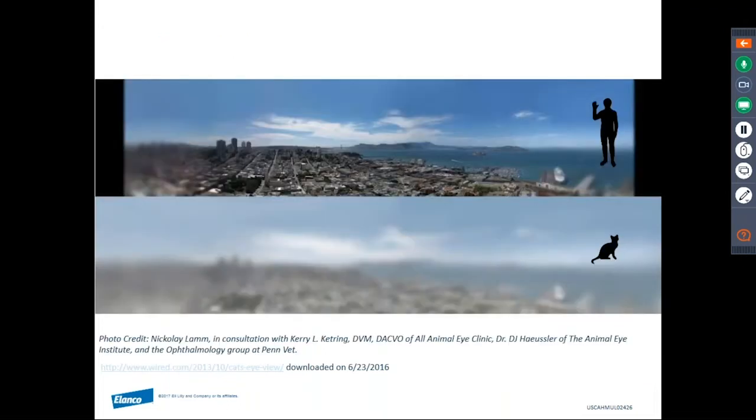These two images depict the simulated relative visual acuity between humans on the top frame and the cat on the bottom frame. Dogs would fall somewhere in between. Our patients are not going to have the same detailed visual discrimination that we enjoy, and therefore may not respond the same way to visual stimuli, especially at a distance.